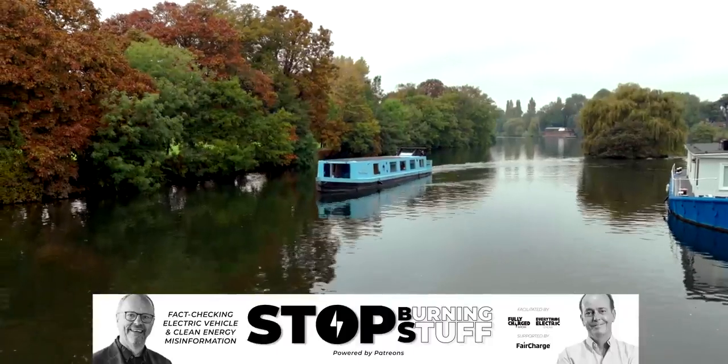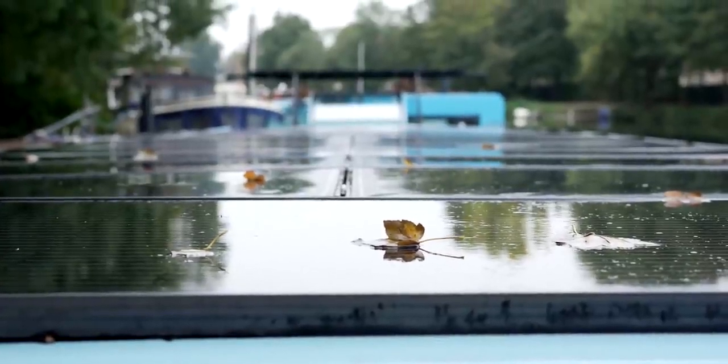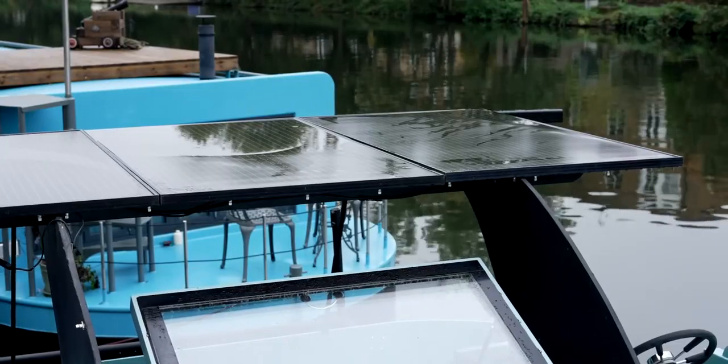Quite often people talk to me about going off-grid and they mean their houses, and I always say don't go off-grid — the grid is really useful. But it really makes sense on a boat. You don't want to be on the grid on a boat because it's a pain — you've got to have a wire and plug it in. What you've done here is remarkable. It's amazing what you've achieved. Our aim was to be as efficient as we could and not rely on anything.